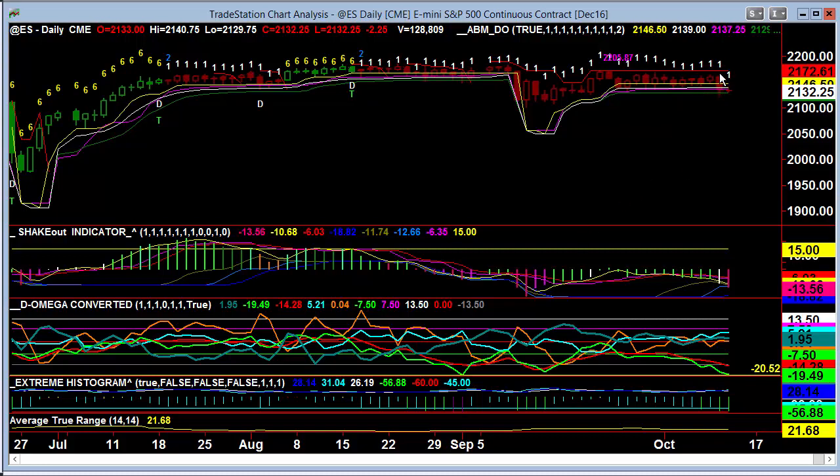Look at this — we get that nice decline. We broke below the yellow ABM and continued lower. We've been caught in this malaise, like I've been talking about here, where the orange of the DOC is stuck between cyan and the red, with the red continuing to fall. We had no crossover of the green,